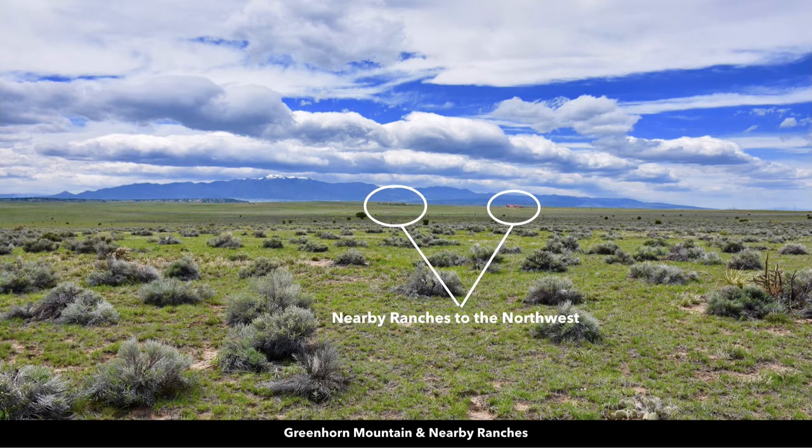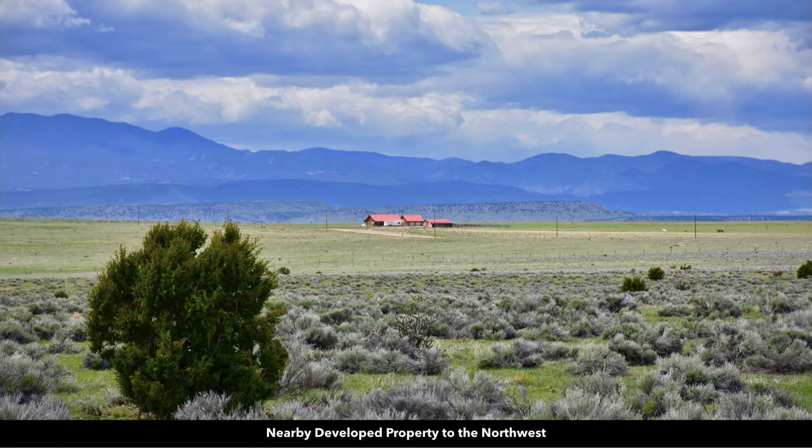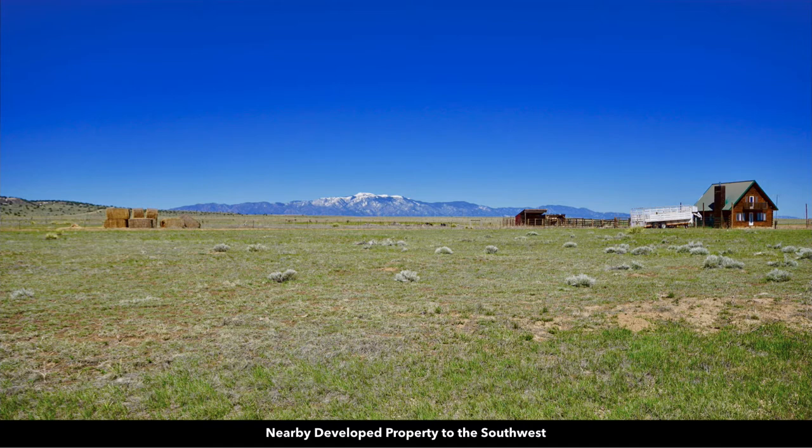Looking to the northwest you can see additional nearby developed properties. This is one of the ranches we just circled. You can see they have the main home, a horse trailer parked outside, a detached two-to-three car garage, and another detached accessory building with a corral around it used for livestock — maybe horses or cattle. Another nearby developed property to the southwest, and again you have mountain views from the property.